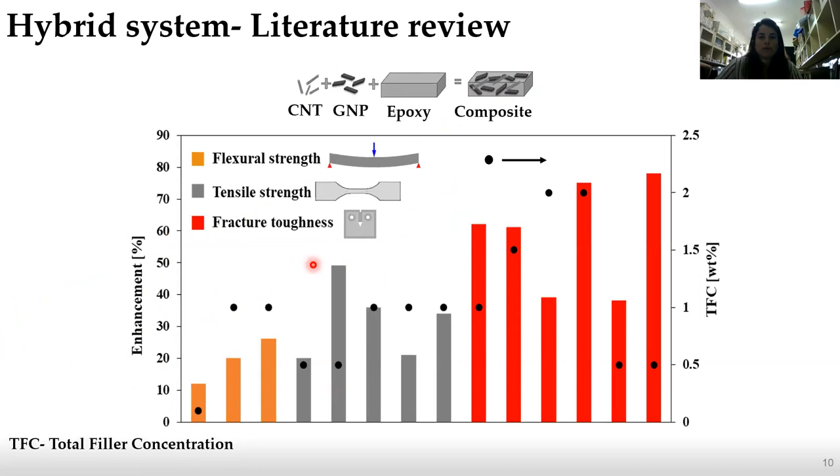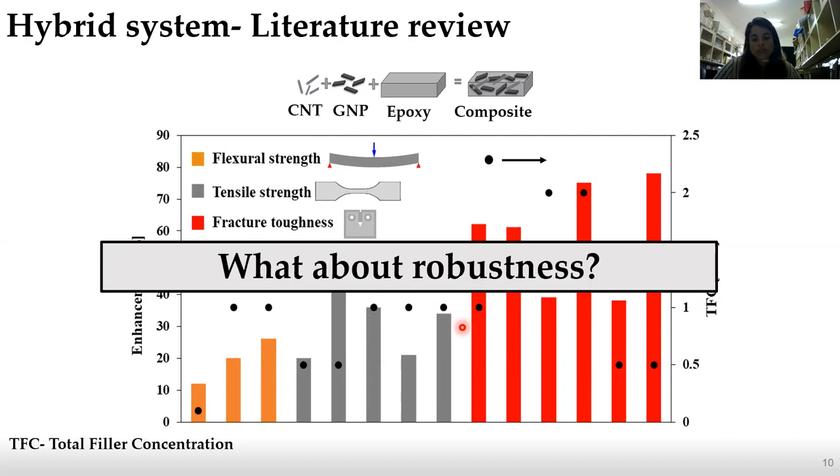We looked at previous studies done on CNT and GNP with epoxy composites. Here we can see enhancement versus total filler concentration, with flexural strength in orange, tensile strength in gray, and fracture toughness in red. In all of this prior research, the total filler concentration was fixed, and therefore they didn't look at the robustness. So we asked: what about the robustness? We concluded we needed to investigate it.